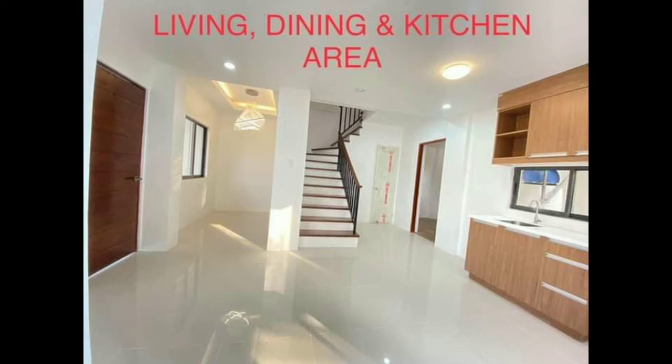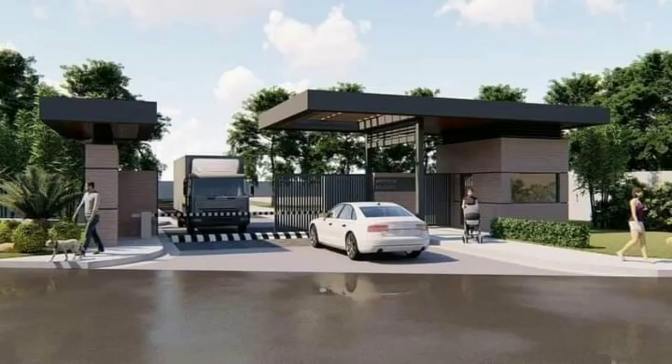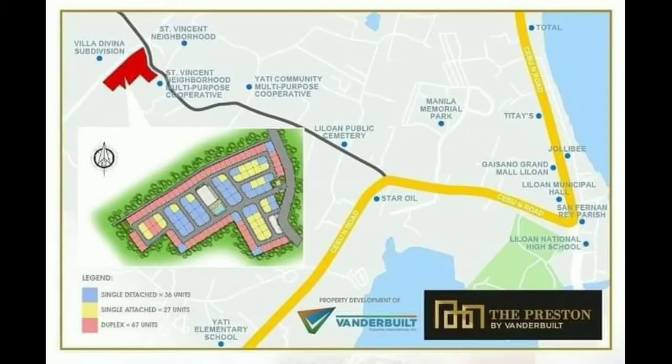For our buyers' promo, free appliances include: microwave oven, rice cooker, refrigerator, blender, coffee maker, 32-inch flat screen TV, home theater, stand fan, air conditioner, washing machine, gas range, L-shaped sofa, plus a six-seater dining table.